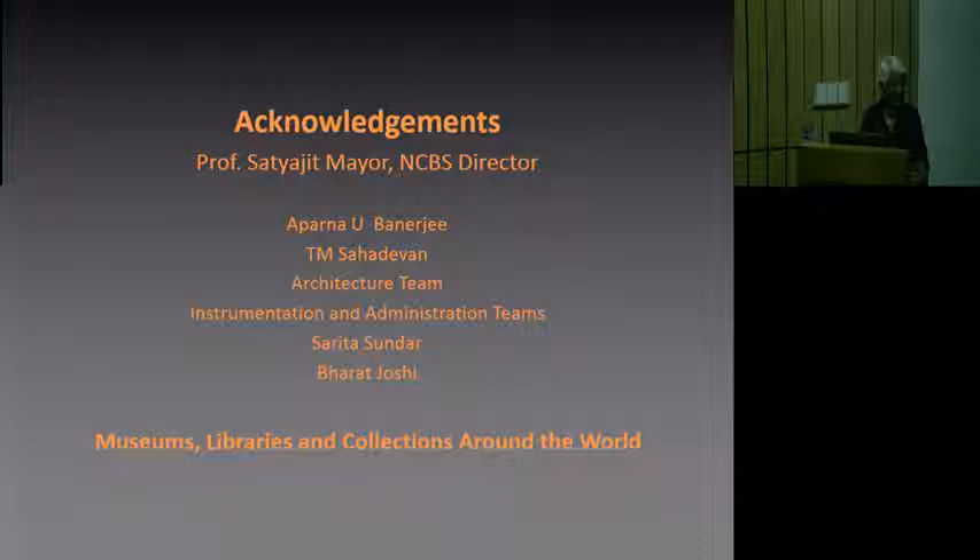And the marvelous architecture team who helped set things up, and also the instrumentation and administrative team here at the NCBS — Sarita Sundar, who worked on the early part of the ideation with us, and also Bharat Joshi, who was actually interacting with the design team. And lastly, I want to express my enormous gratitude to museums and collections all over the world — St. Petersburg Library, the American Institute, the British Library, and all those very learned institutions that have tremendous collections, who generously shared images and materials.